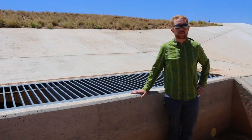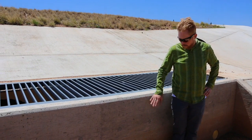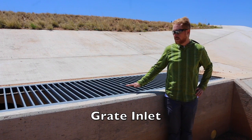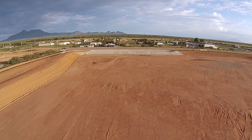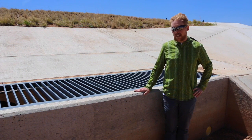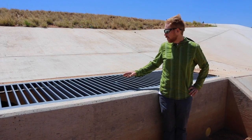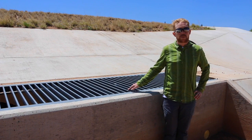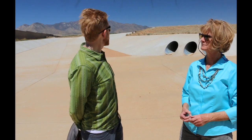I'm standing at what we call the primary outlet feature of the detention basin. It's a combination weep hole and grate inlet structure, much like you might see on a roadway or in a parking lot. If the water level gets high enough — this is a three-foot depth in the basin — it spills over into the grate and into the box, which is outlet by three 36-inch CMP corrugated metal pipes that flow through the main berm of the detention basin.